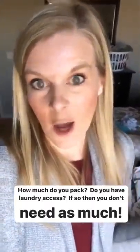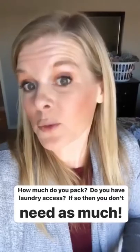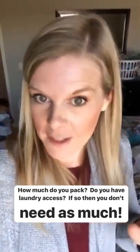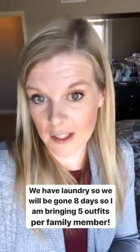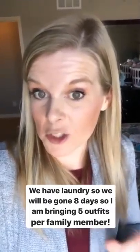A question so many of you have is how much do you bring? My first question would be: do you have laundry access? If you do, you don't need to bring as much because you can do laundry. For us, we have laundry access this trip, so I'm going to bring just over half the amount for the entire time. We're going to be gone for eight days, and I'm bringing five days of outfits for every person in my family. That gives us a little buffer.